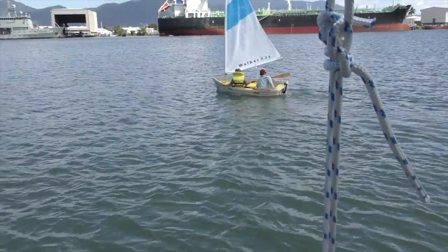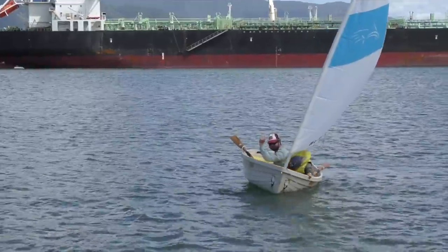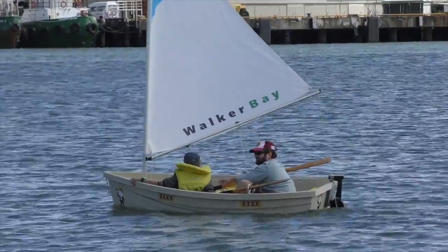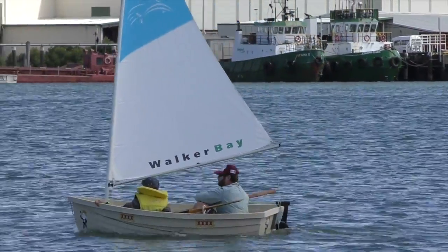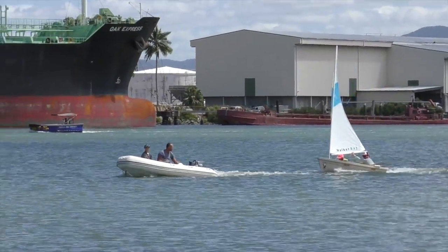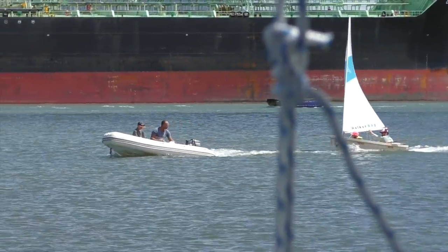Sam Oak teaches the kids to sail in his little Walker Bay boat. That's Bella's turn - they're getting towed up because there's really strong current so they're getting taken pretty quick down the other way.